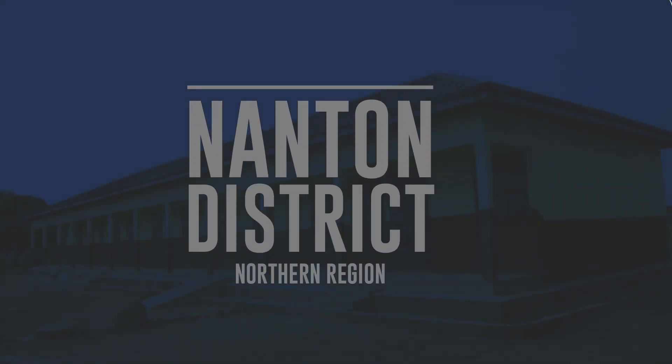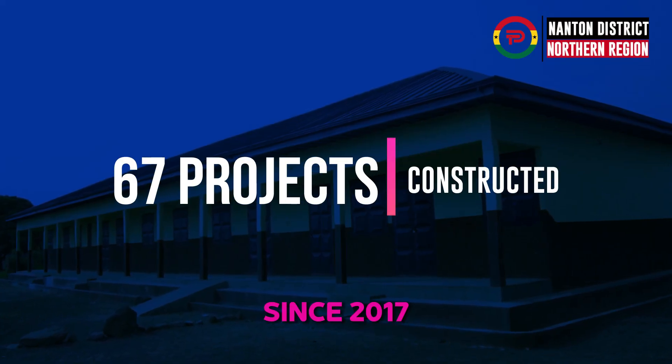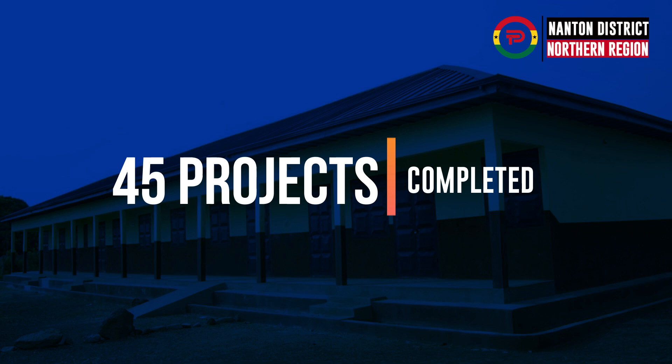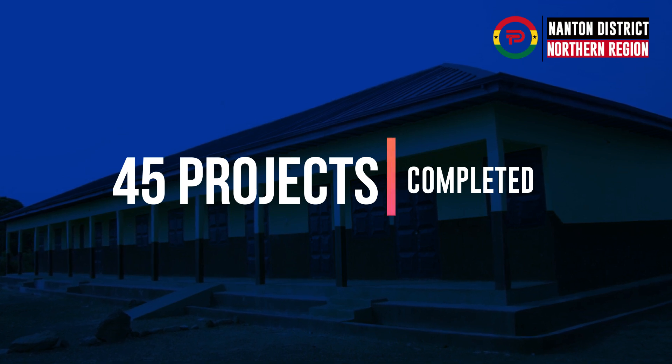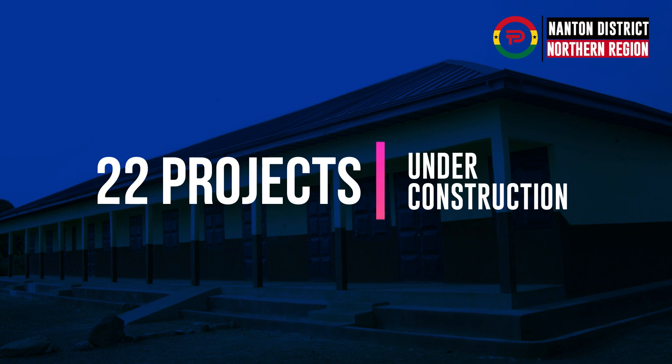Don't scroll past if you are from Nantone District in the Northern Region. The government has constructed 67 projects in Nantone District since 2017, with 45 of these projects complete and operational, and all the remaining 22 projects currently under construction.